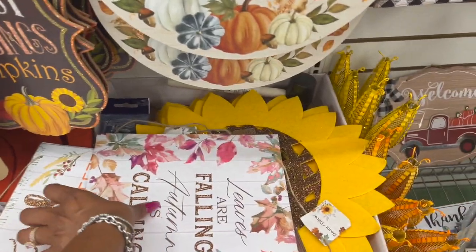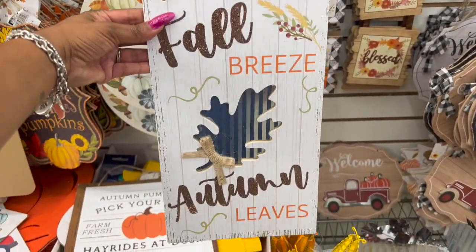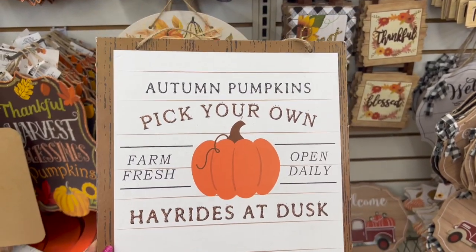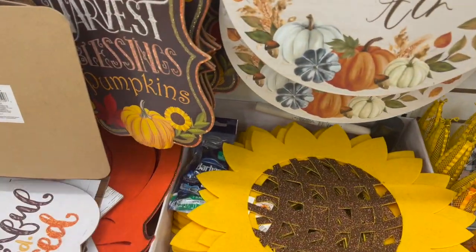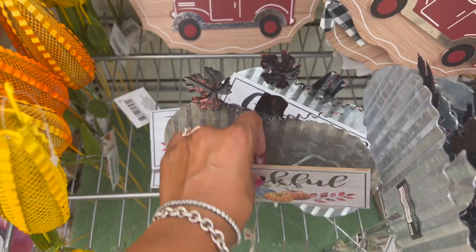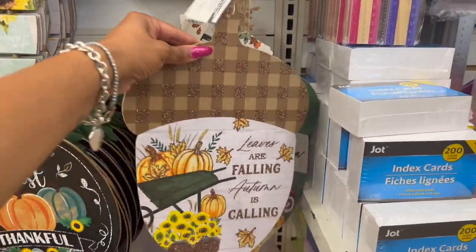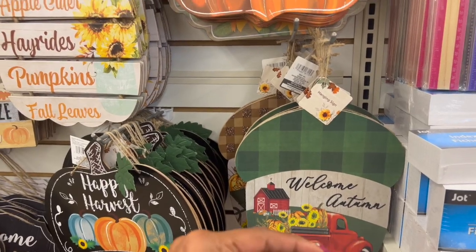They have 'Leaves Are Falling, Autumn Is Calling,' and one with metal inside that says 'Fall Breeze, Autumn Leaves.' I like this one that says 'Autumn Pumpkins — Pick Your Own, Farm Fresh, Open Daily, Hayrides at Dusk.' One says 'Thankful and Blessed,' which I really like. Be careful with these though — a lot of them have the little sign in the middle coming off. They have 'Grateful,' 'Thankful,' and 'Leaves Are Falling, Autumn Is Calling' — looks like an acorn. 'Welcome Autumn' with red trucks and sunflowers and pumpkins is really nice too.